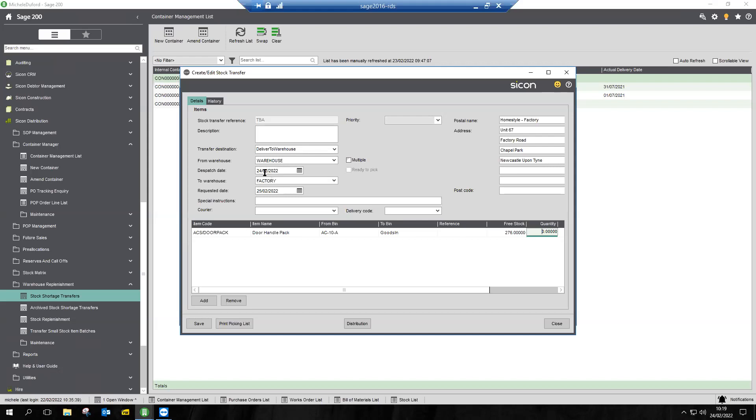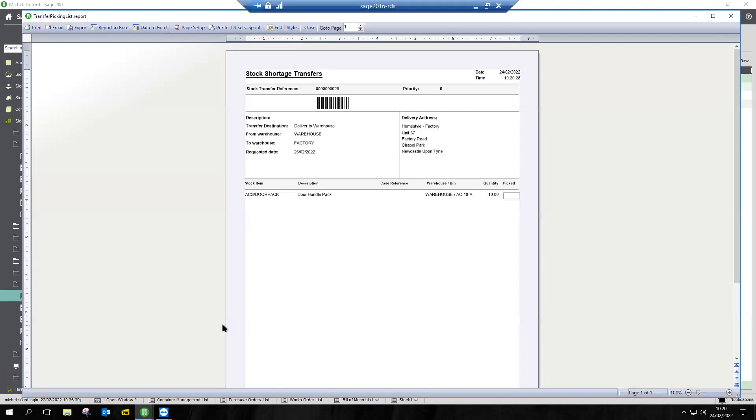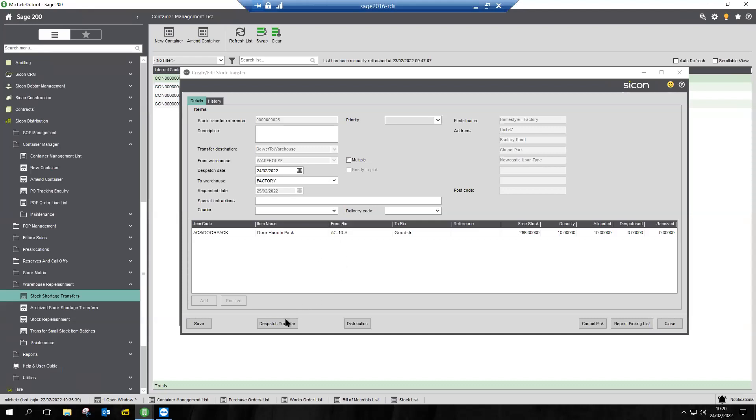There may be a transit time between one warehouse and another, so what we do is create an additional warehouse against the stock item called 'in transit', so you can see what's in transit — it's left your warehouse but hasn't yet arrived at the other. We're going to transfer 10 of those. The process is the same as a pick, pack and dispatch. Without barcoding and warehousing, you'd print a picking list. With barcoding and warehousing, it puts the pick list onto the handheld device for the guys in the warehouse. We're going to do ours via the barcoding route.